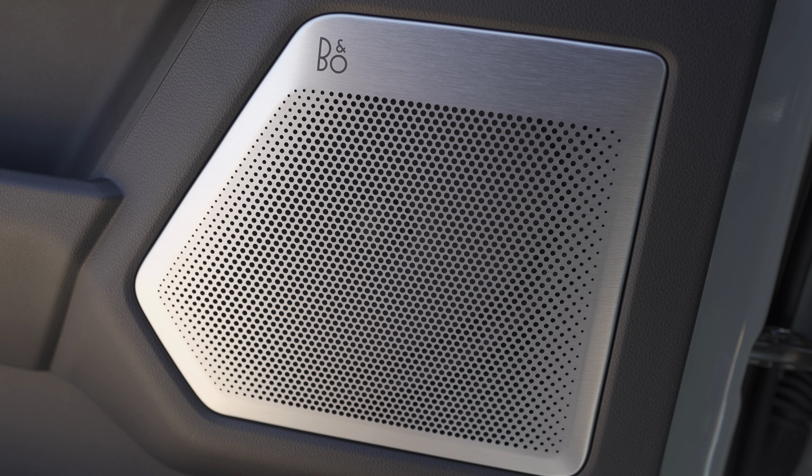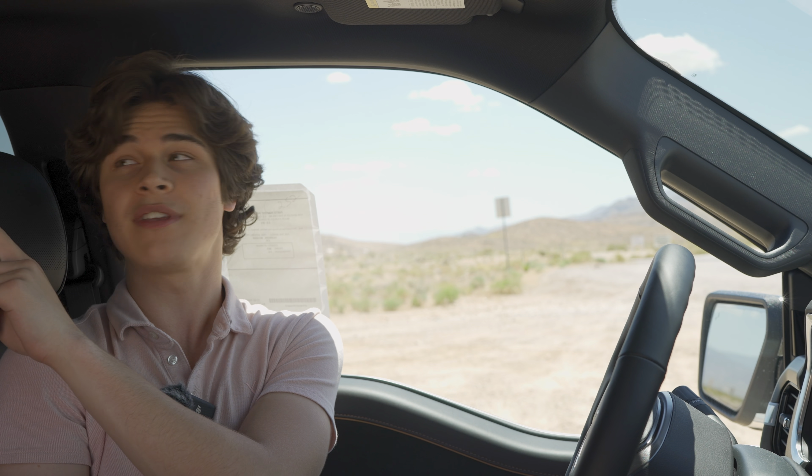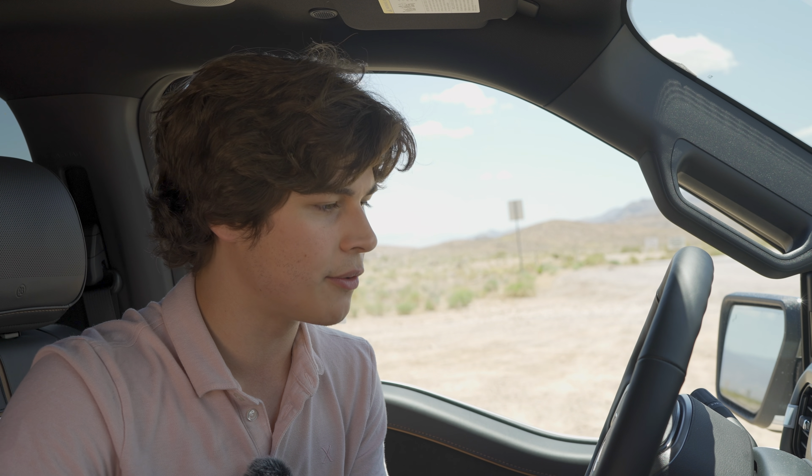There are speakers throughout the entire cabin — on the ceiling, in the doors, in the seats, and even in the headrests up front. It's a completely great audio system that you should definitely option on if you have the money for it.